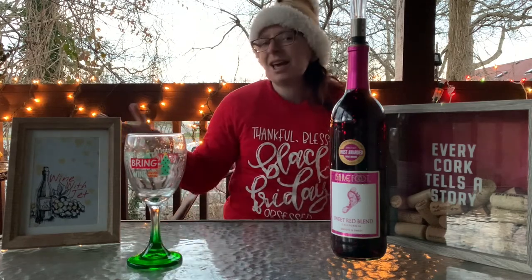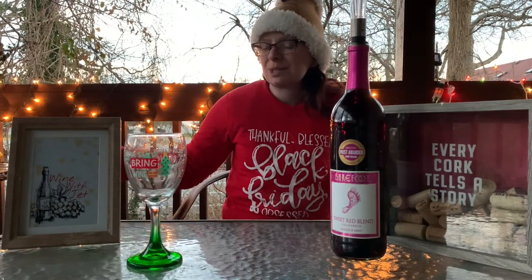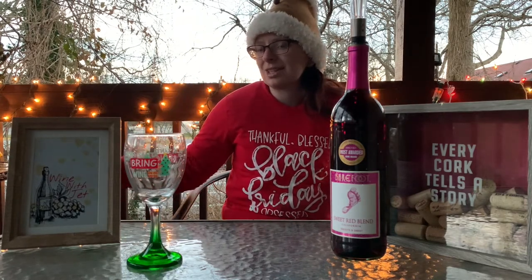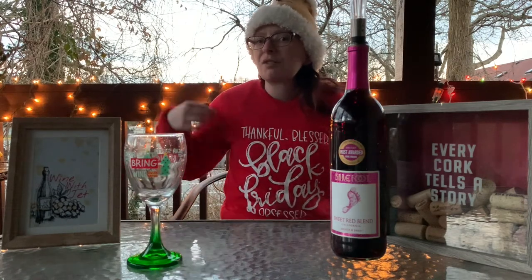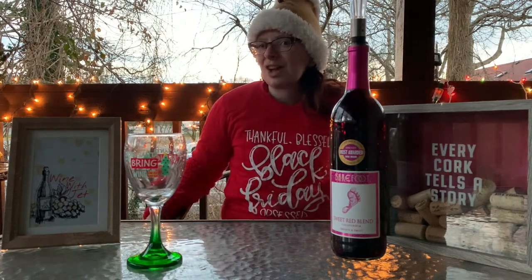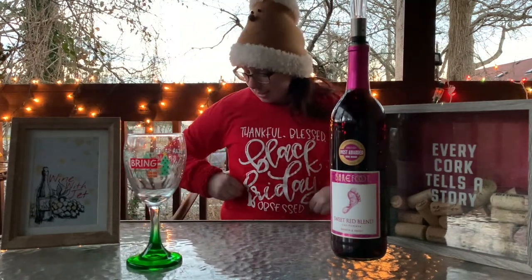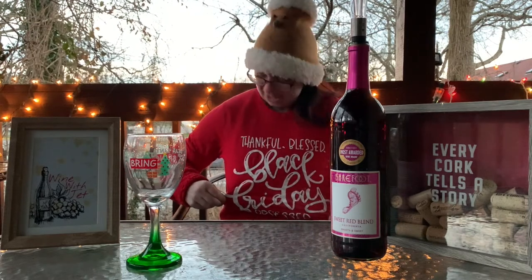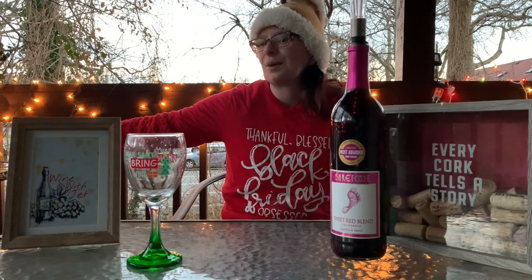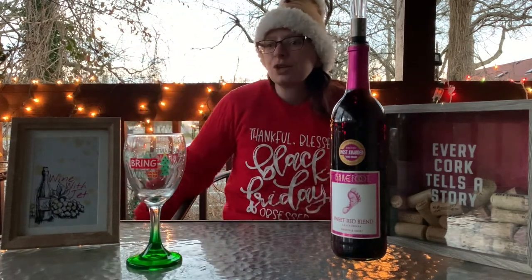The glass says 'Dear Santa, just bring wine' — and he brought wine, so here we are. I apologize, my Christmas sweater that I wanted to wear for this episode I could not find — it had cactuses and desert designs on it. So I found something equally wonderful: my Black Friday 2019 t-shirt that me and my friend wore shopping. We theme it every year — everyone wears the same shirt. This one says 'Thankful and Blessed, Black Friday Obsessed.' And of course, my little Santa hat.